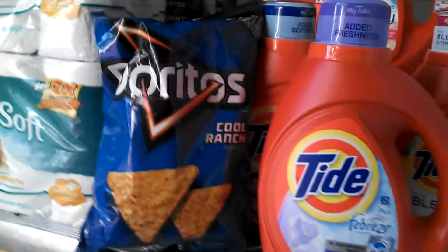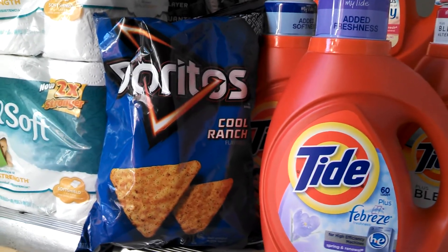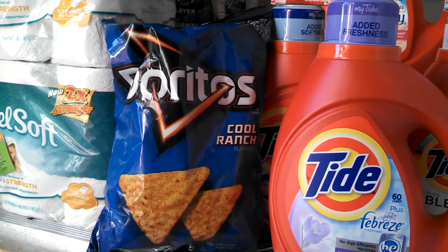The Doritos is on sale for $2.99. I had a dollar off Redbox coupon so they made them $1.99.